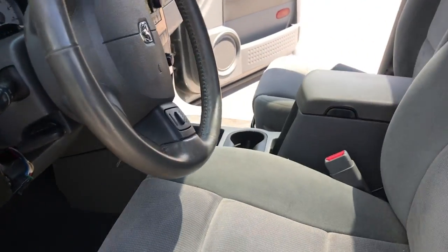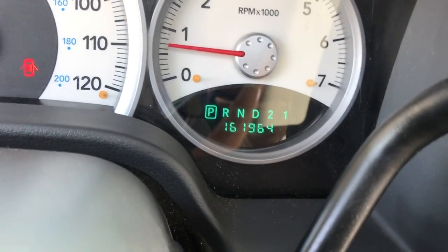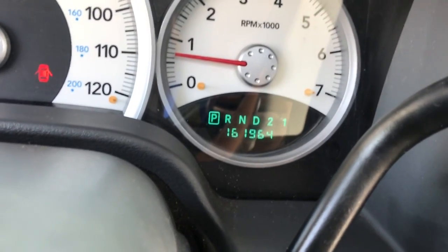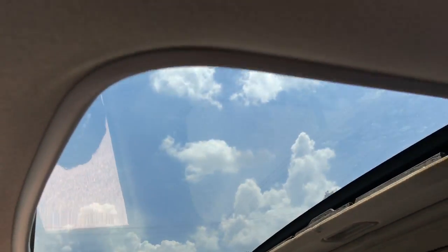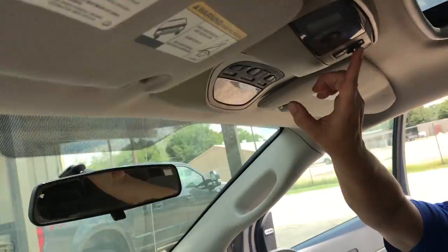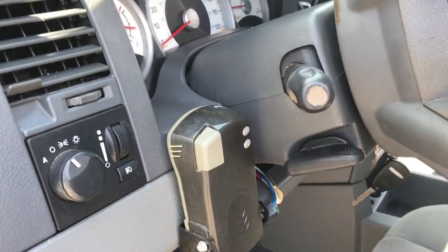We're gonna go through this side. It has mileage on it — 161,964 right now. It's got a sunroof and overhead panel. It also has a booster for pulling a trailer.